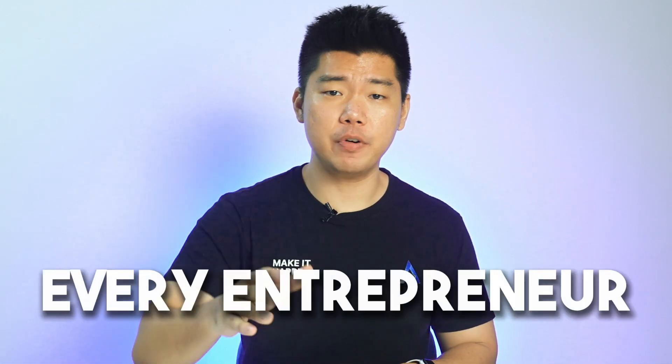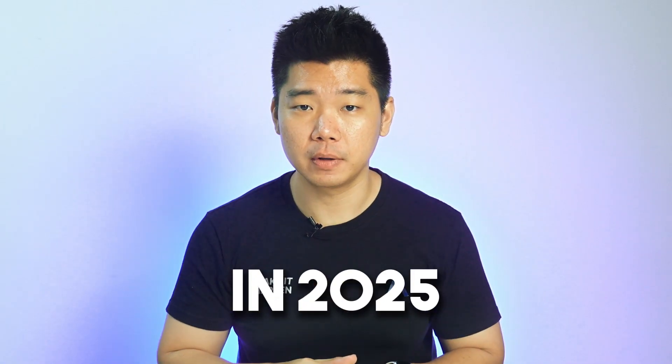Here are 6 free AI tools every entrepreneur needs to become a gazillionaire in 2025. How much is a gazillion? Let's just say Jeff Bezos would be jealous.